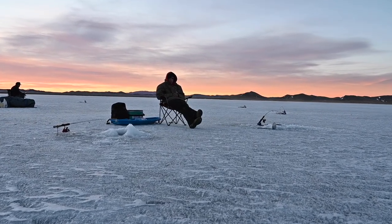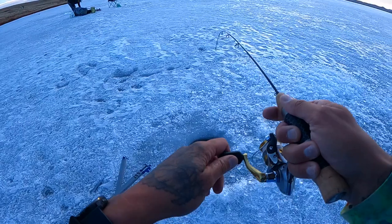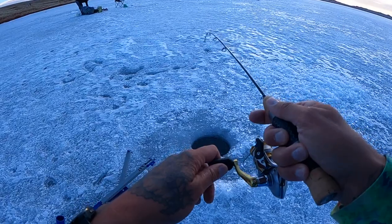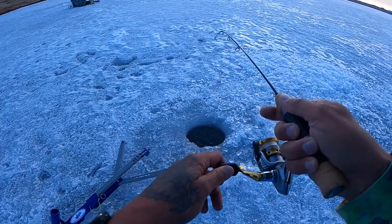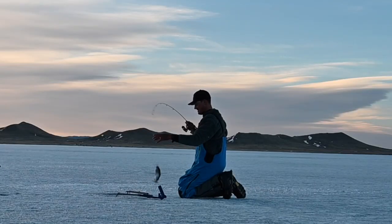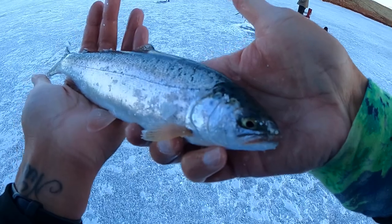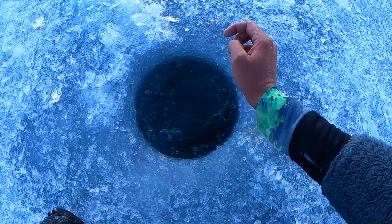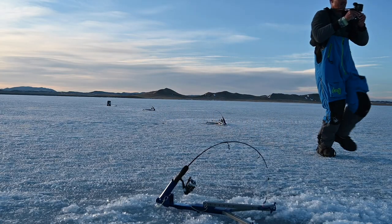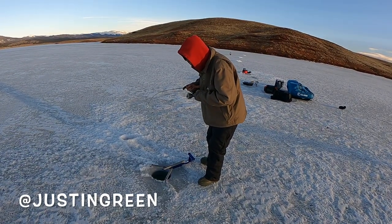Second fish on guys — kind of feels like a little dink. Yep, it's definitely a little guy. Here he comes — there he is, second fish, dink. We're gonna go ahead and let him go. Looks like Justin might have fish number three.